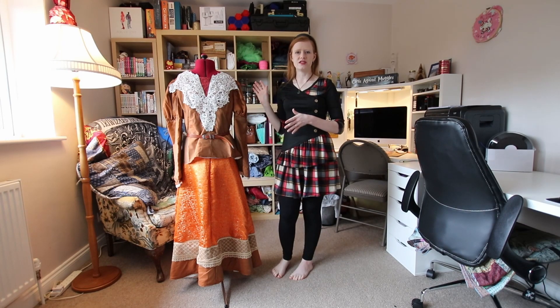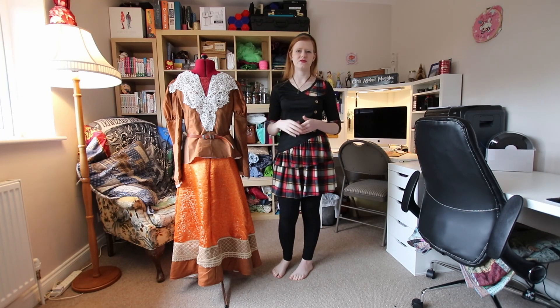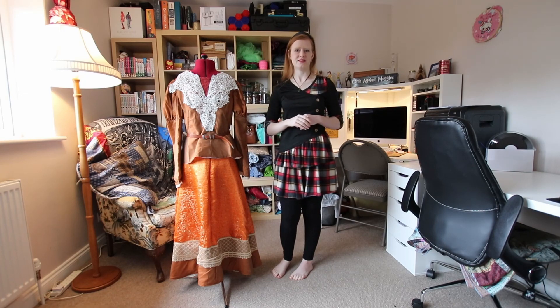I much prefer belts that are a bit wider and have some elastic to them when they go around my waist, which is the first upgrade I plan to do to this outfit if I ever get the chance to wear it to a convention. This outfit was actually the first one I made for my 2020 convention list, however we all know that those plans flew out the window faster than cats with wings.